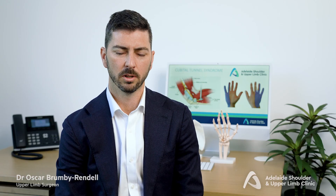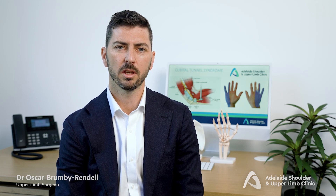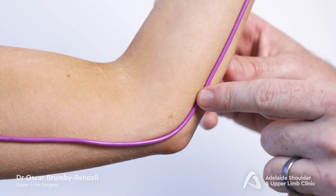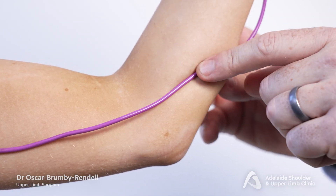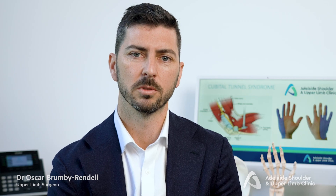Once the ligament is released, the nerve now has increased area to withstand compression. In some cases the nerve needs to be completely moved out of the cubital tunnel to ensure no further compression — this is called transposition.